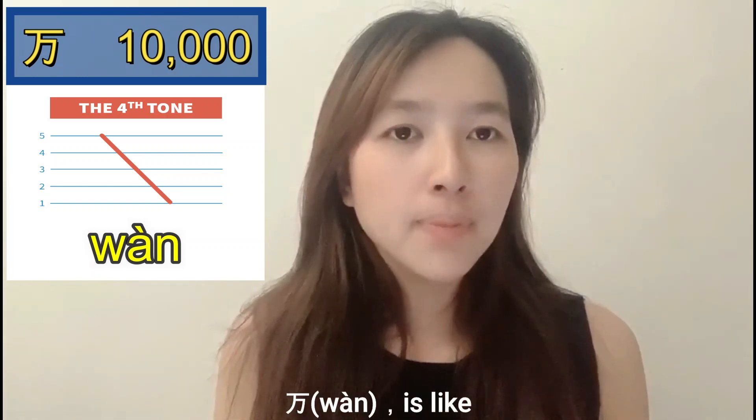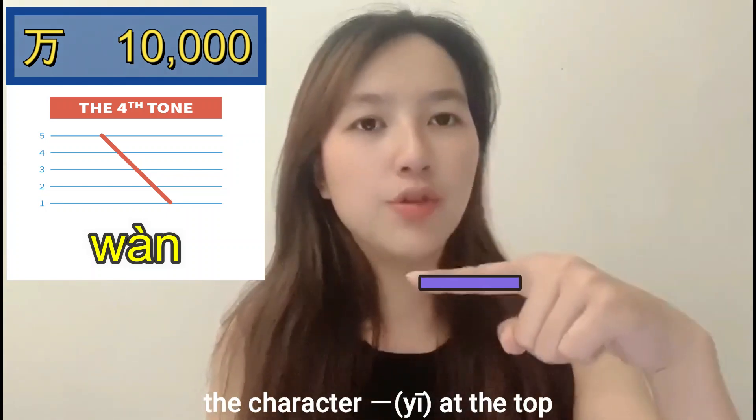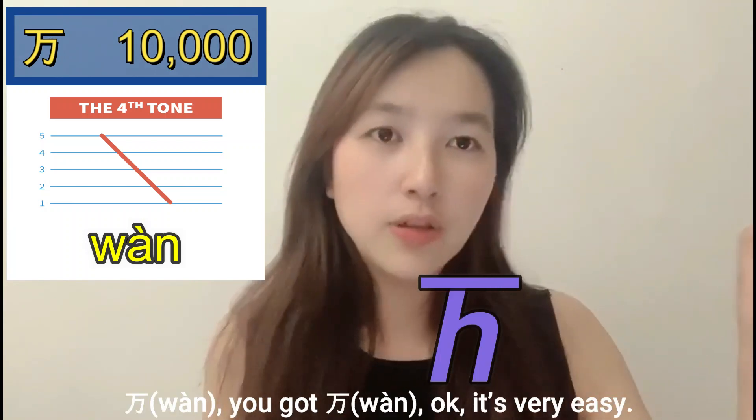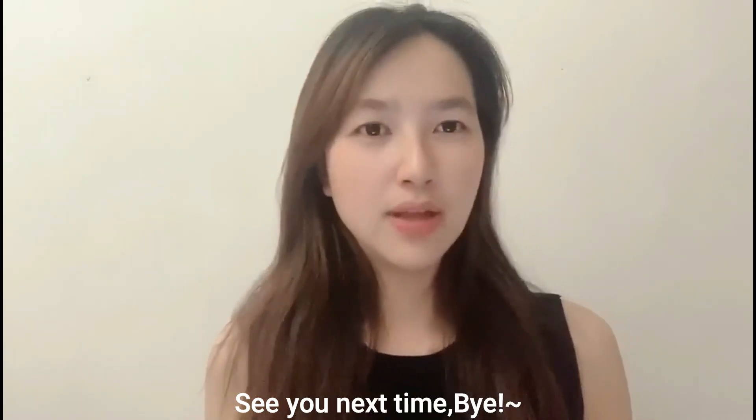The character 万 looks like the letter 'e' at the top, plus the letter 'h' at the bottom. That's it — it's very easy! See you next time, bye!